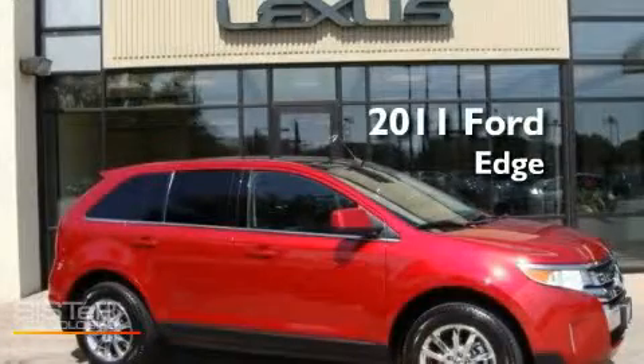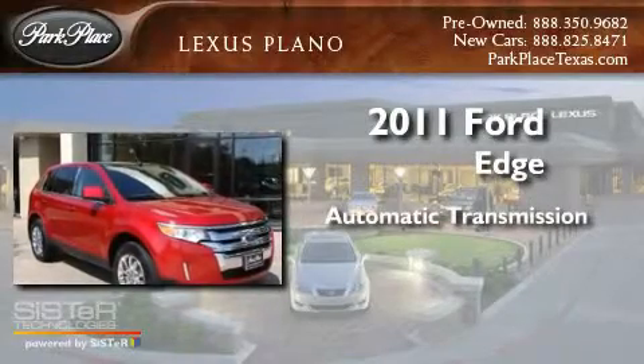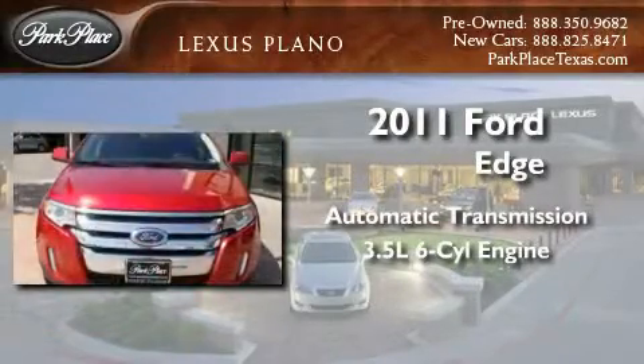This is a 2011 Ford Edge. This crossover has an automatic transmission and a 3.5 liter V6.